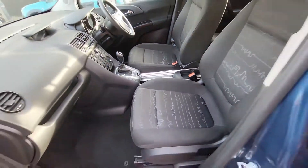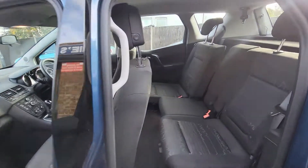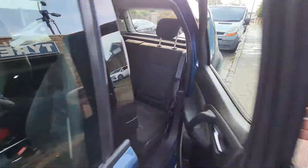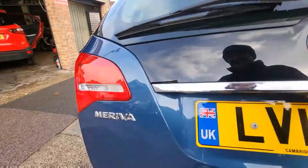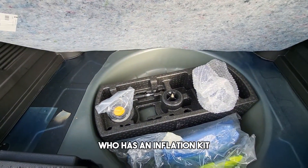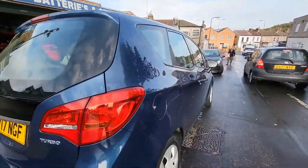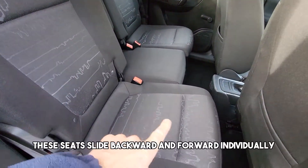Isofix rear seats. It has an inflation kit in this vehicle. These seats slide backwards and forwards individually.